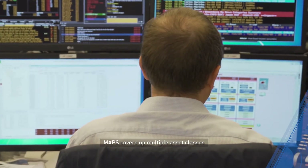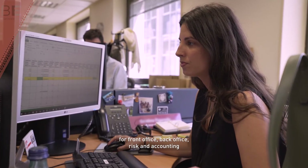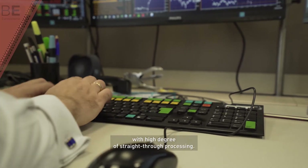MAPS covers multiple asset classes and multiple currencies, for front office, back office, risk and accounting, with a high degree of straight-through processing.